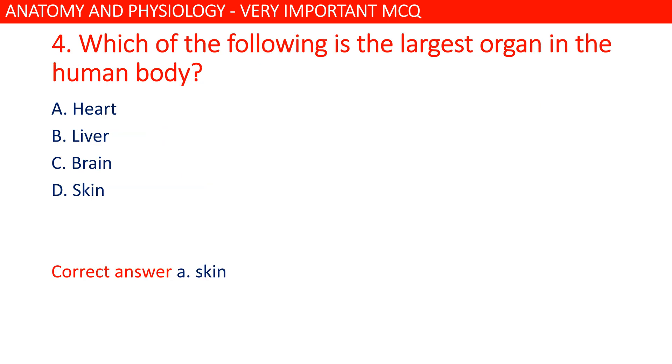Which of the following is the largest organ in the human body? The answer is A: skin is the correct option.